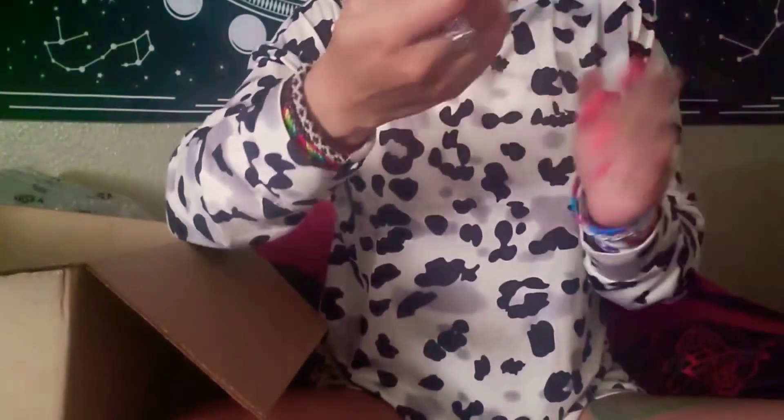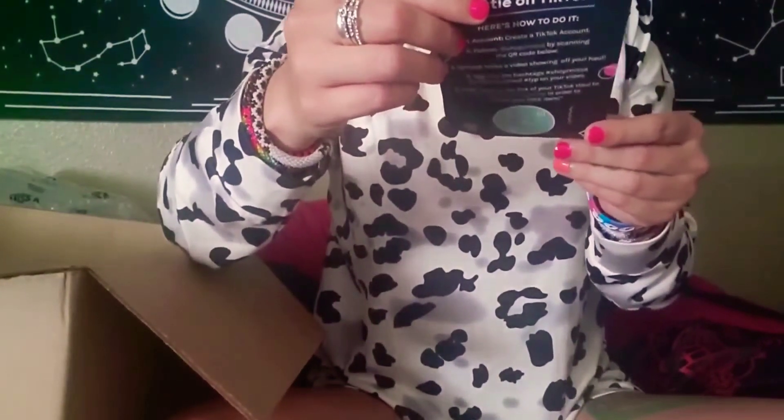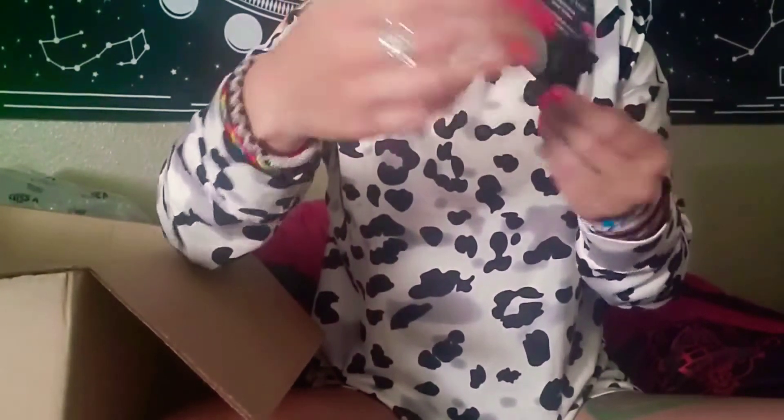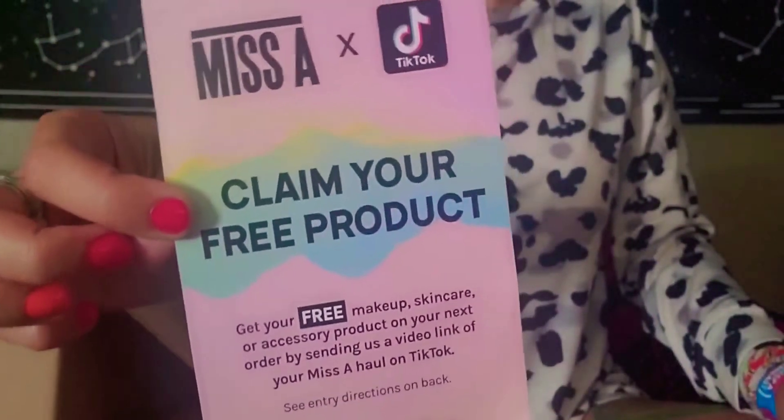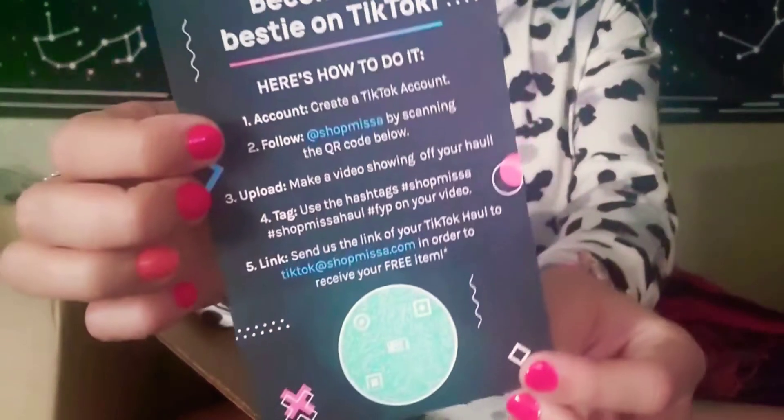We also got a slip — they have a Miss A TikTok collab. Claim your free product — that's pretty awesome. And become their bestie on TikTok. So there's that for anyone who's interested.